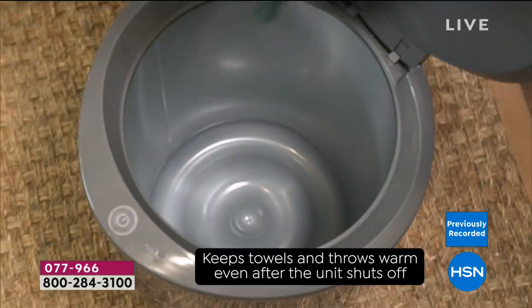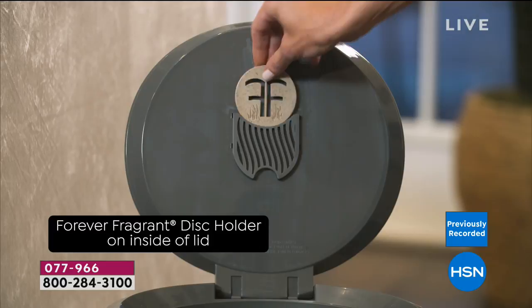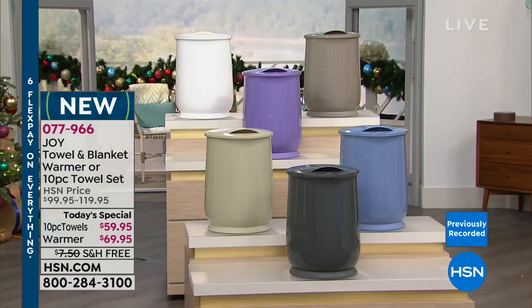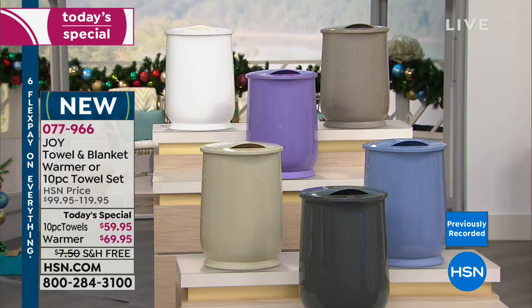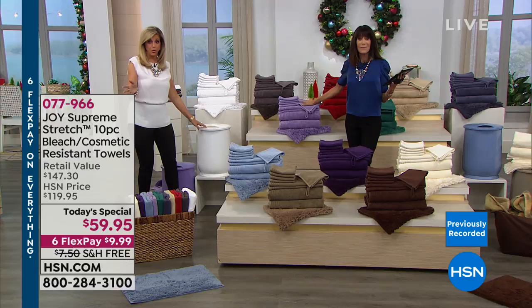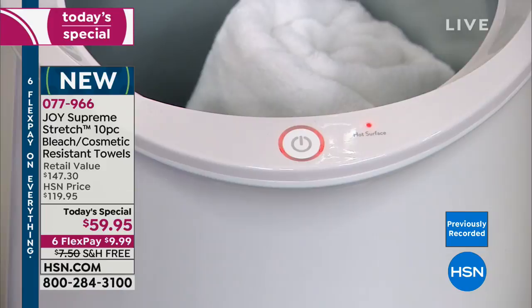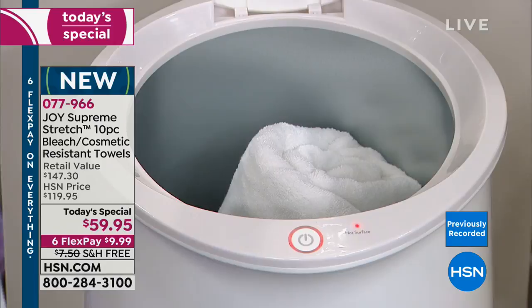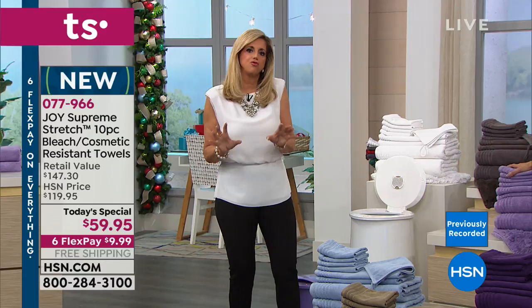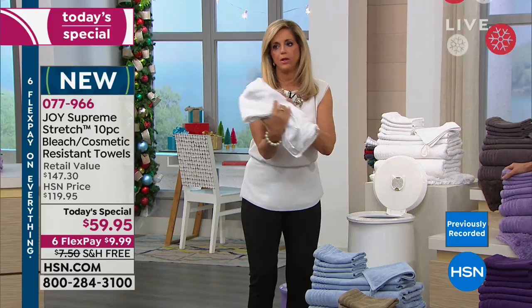Quick update: if you want the towel warmer in white, platinum gray, or linen driftwood, those three are going to be gone first — we don't have anywhere near the same quantity in the towel warmer. The warmer plugs in — it doesn't run on batteries. Single touch: press the button, it automatically shuts off in an hour. Heats up in about 10 minutes. It comes with a forever fragrant disc that eliminates odors and gives a subtle right-out-of-the-dryer scent.